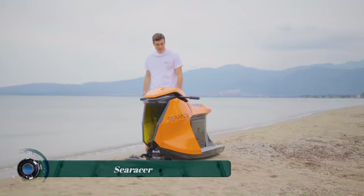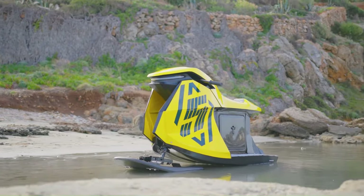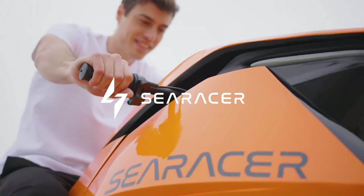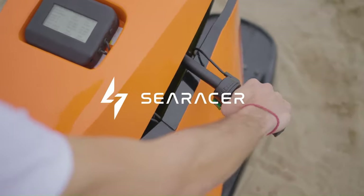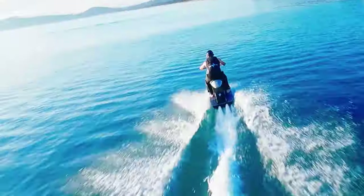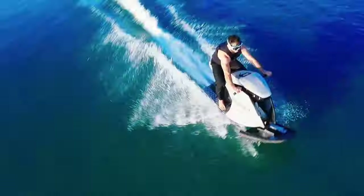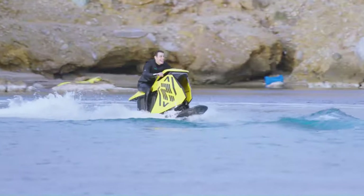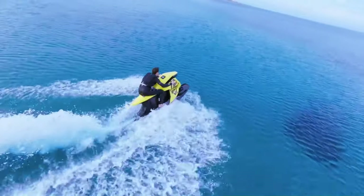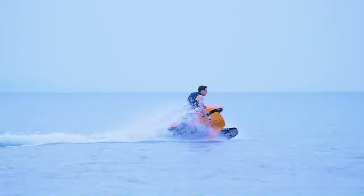The C-Racer is a new electric watercraft designed by Monaco-based startup Searider. It's being called an electric crotch rocket for the water due to its lightweight, high performance, and motorcycle-like handling. The C-Racer weighs just 145 pounds (65 kilograms), which is a fraction of the weight of even the lightest gasoline-powered jet skis on the market. This makes it incredibly maneuverable and allows it to reach speeds of up to 47.8 miles per hour (77 kilometers per hour).